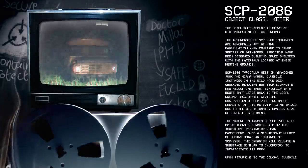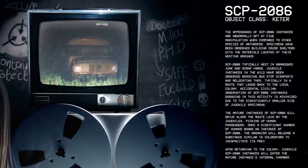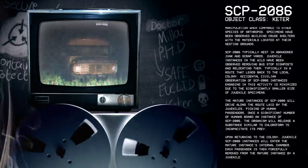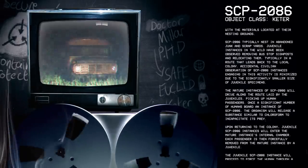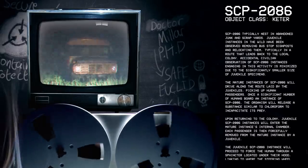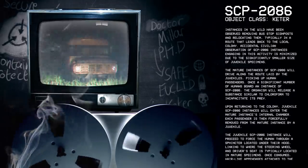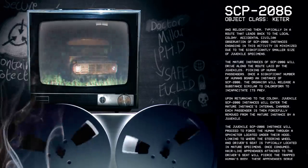Specimens have been observed building crude shelters with materials located at their nesting grounds. SCP-2086 typically nest in abandoned junk and scrap yards. Juvenile instances in the wild have been observed removing bus stops and signposts, relocating them typically in a route that leads back to the local colony. Accidental civilian observation of SCP-2086 instances engaging in this activity is minimized due to the significantly smaller size of juvenile specimens.